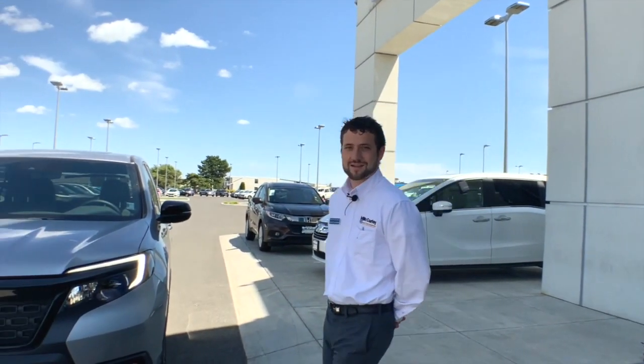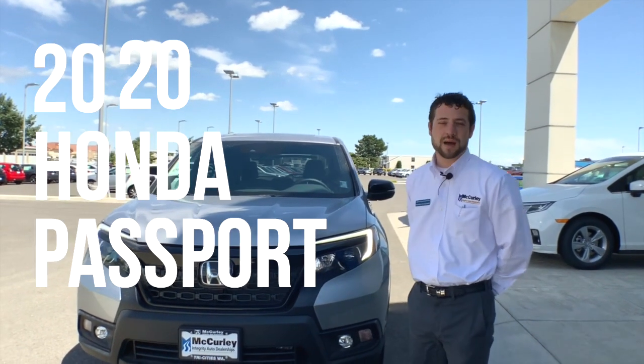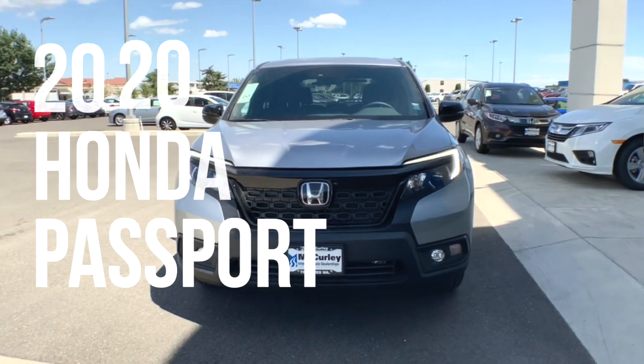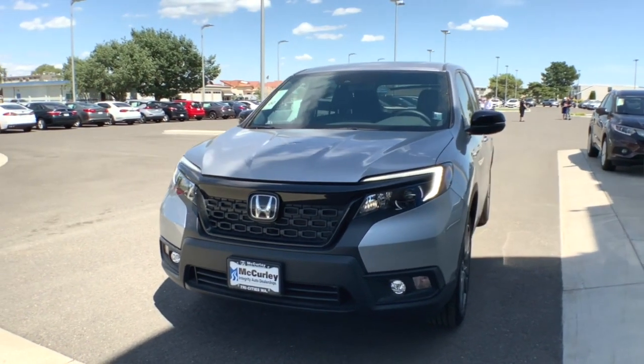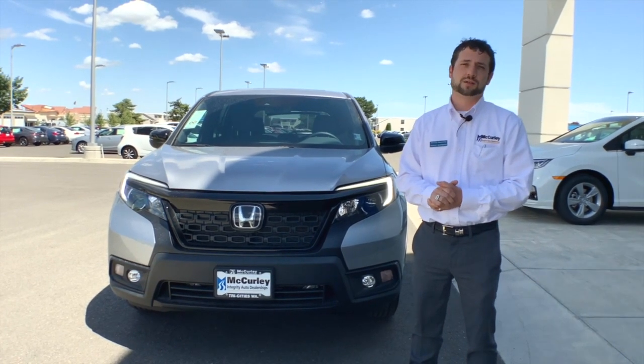Hey everybody, my name is Isaiah here at McCurley Honda. I want to show you the all-new 2020 Honda Passport. This vehicle comes standard with a 3.5 liter V6, 280 horsepower, and 5,000 pounds towing capacity.